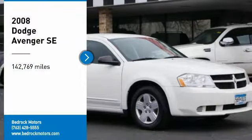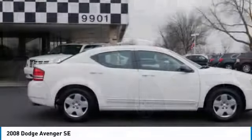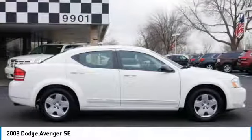Come test drive the 2008 Avenger. The Avenger combines strength with fuel efficiency to ensure that its sporty looks do not deceive.